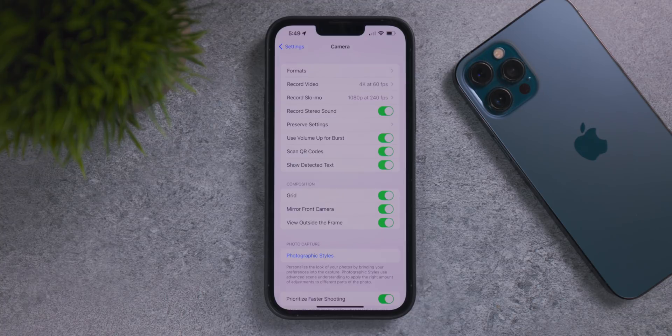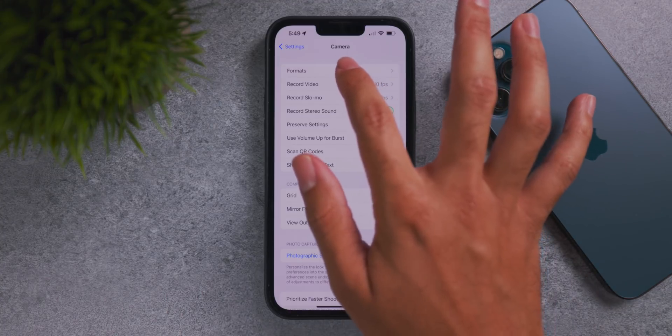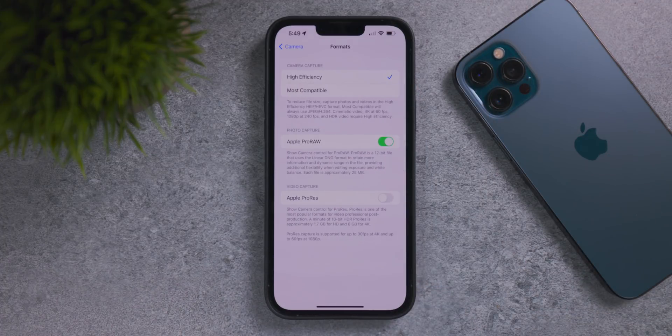Also in the Camera settings menu there are new formats to shoot with, specifically for iPhone 13 Pro and Pro Max users. Under Formats at the bottom of the Video Capture menu, you'll find Apple ProRes. ProRes records more information about the image you're shooting, giving you better quality and more range to work with when editing in post. If you plan to shoot in ProRes, make sure you have a lot of free space.